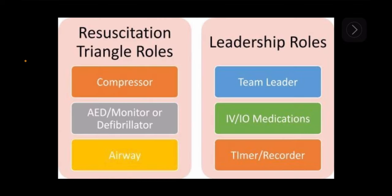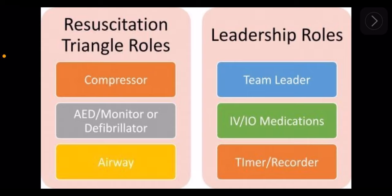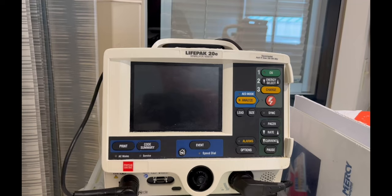Now let's quickly go over who needs to respond to codes. In the event of a code, it's important that not all of the nurses or nursing assistants go to the room — we still have to watch the other patients on the floor. Here are the roles that we need: at least two people doing CPR, one person taking ownership of the AED or monitor, one person in control of the airway until respiratory gets there, a team leader, somebody giving medications, and a recorder. The nurses and nursing assistants not directly involved in the code can watch the rest of the patients on the unit.